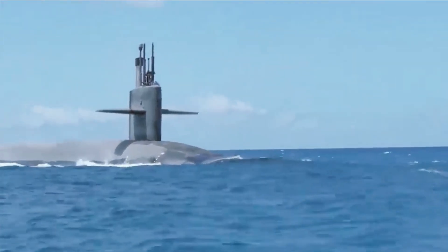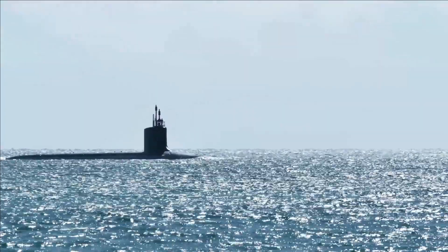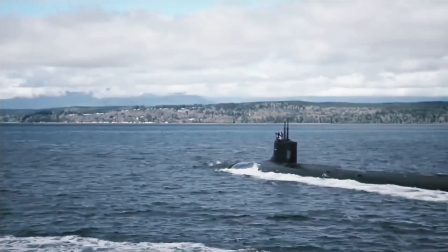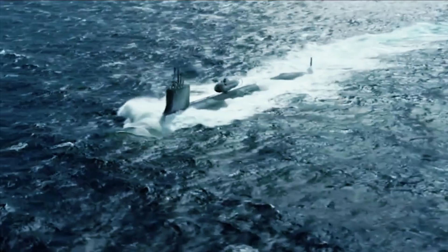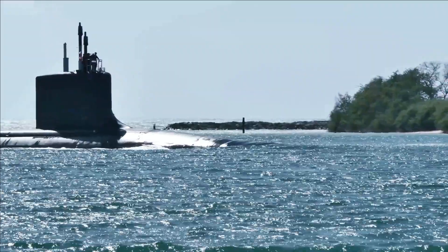The new Akula-class submarines had a steep drop in broadband acoustic noise profiles. One government source told the Los Angeles Times, 'The submarine started to get silent only after the Toshiba stuff went in.' On top of running silent, the Akula class could dive to depths of up to 2,000 feet, while the U.S. Navy's frontline submarines, the Los Angeles class, could dive to only 650 feet.